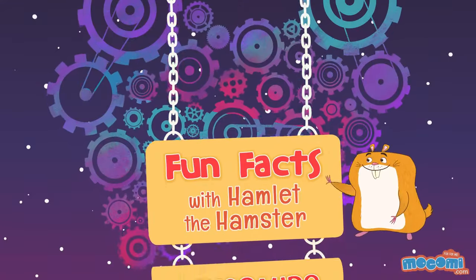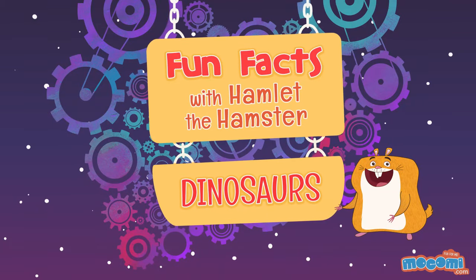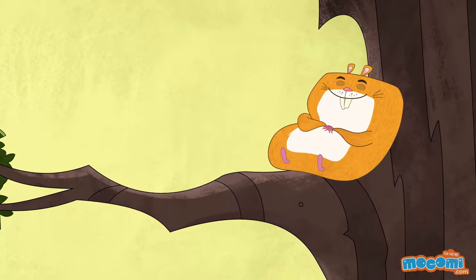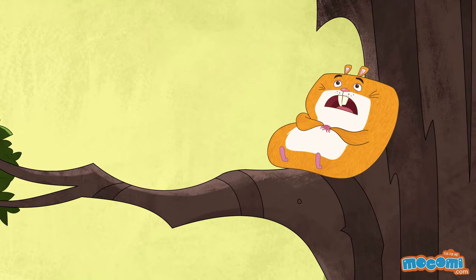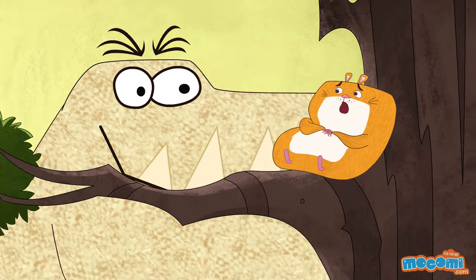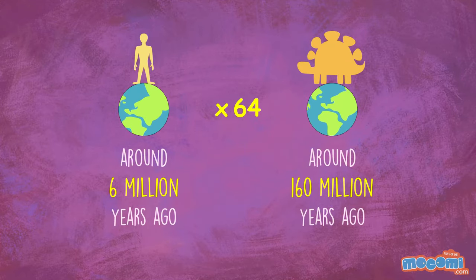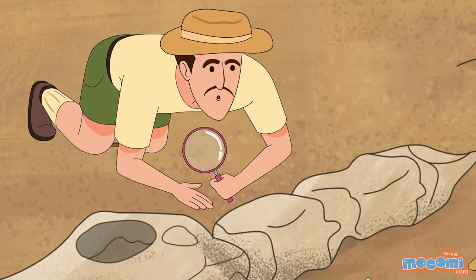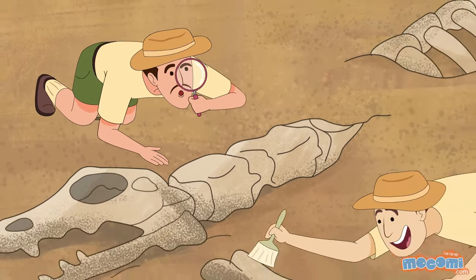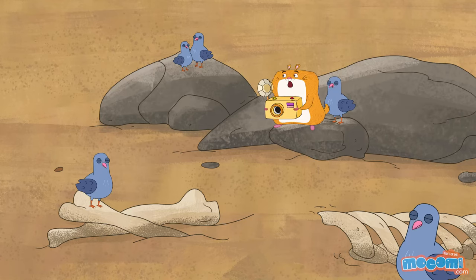Fun Facts with Hamlet the Hamster — Facts About Dinosaurs. Dinosaurs lived on Earth for about 160 million years — 64 times longer than people have been around. Wow, humans are young! Paleontologists believe that birds are the only surviving dinosaurs. Should I be scared of pigeons?